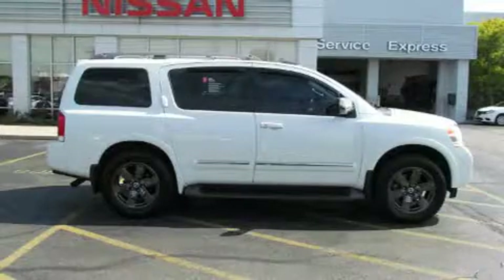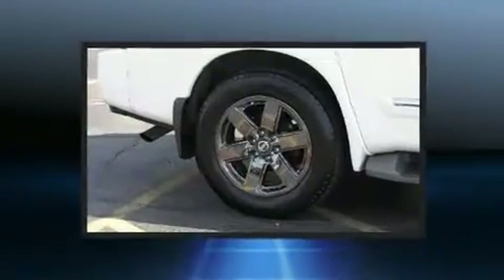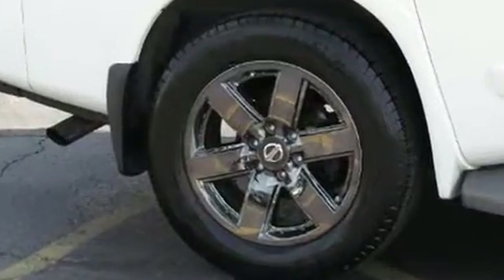Here's a great deal on a 2014 Nissan Armada. A 5.6 liter V8 engine pairs with a sophisticated 5-speed automatic transmission, and load leveling rear suspension maintains a comfortable ride.